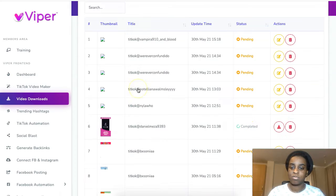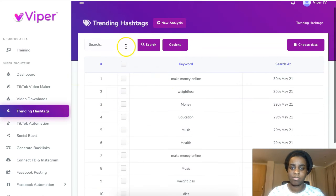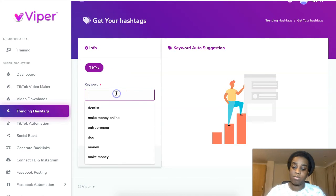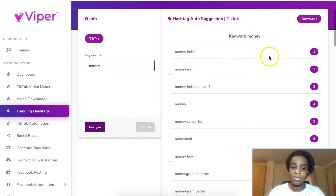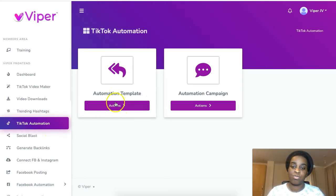You also have hashtag training, because that's how you grow on TikTok. You go to the hashtag analyzer, put in your keyword, click 'analyze,' and it shows you all the best and most trending hashtag phrases with your keyword. That's pretty handy. But my favorite feature is the TikTok automation.